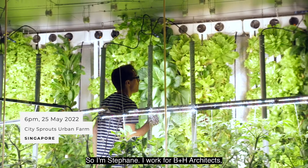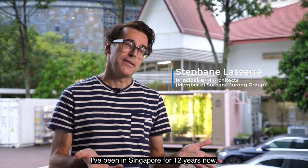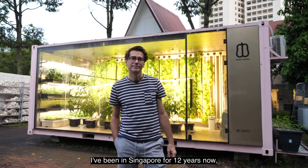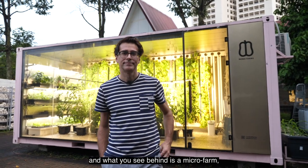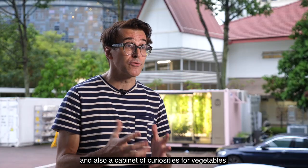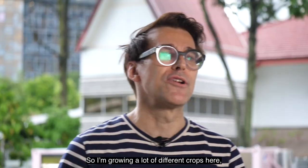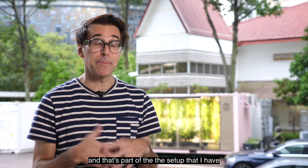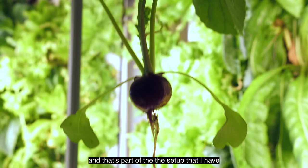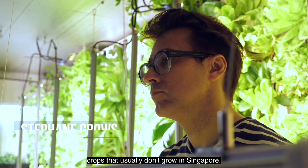I'm Stéphane. I work for B+H Architects, which is under the group of Surban Angiro. I've been in Singapore for 12 years now, and what you see behind me is a micro-farm — a little bit of an experiment of mine and also a cabinet of curiosity for vegetables. I'm growing a lot of different crops here, and I grow cool crops that usually don't grow in Singapore.